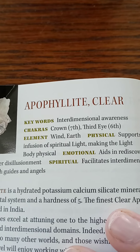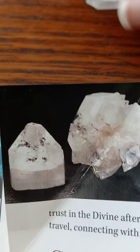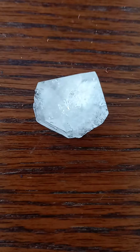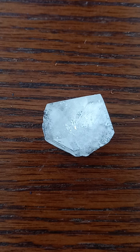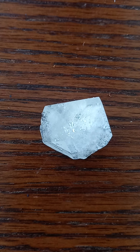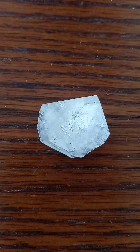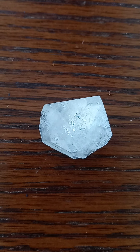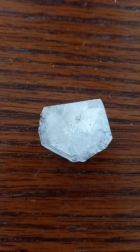From the Pocket Book of Stones by Robert Simmons — this is how you spell it: Apophyllite, clear Apophyllite. I feel like that looks pretty similar. Let me read. Keywords: interdimensional awareness. Chakras: crown and third eye. Element: wind and earth. Physical benefits: supports infusion of spiritual light, making the light body physical. Emotional benefits: aids in rediscovering trust in the divine after disillusionment. Spiritual: facilitates interdimensional travel, connecting with guides and angels.